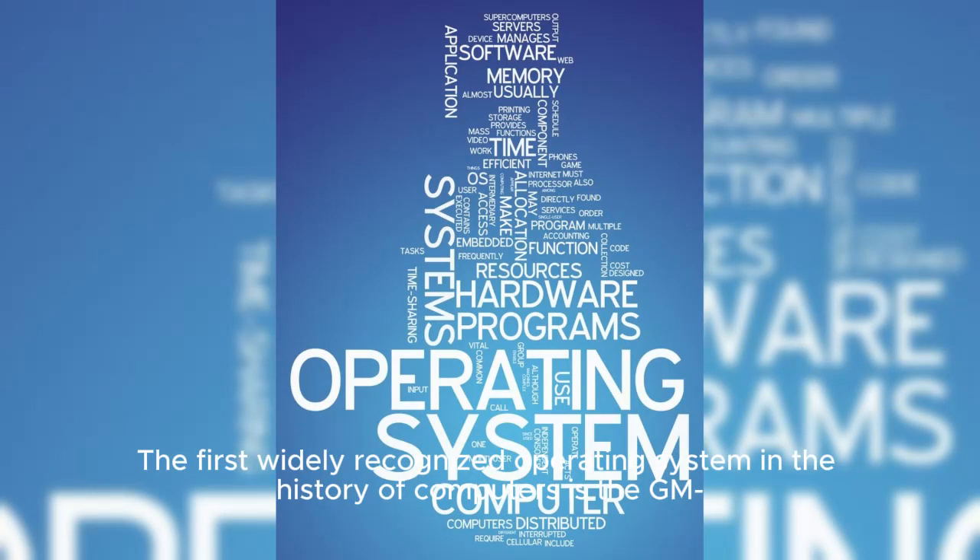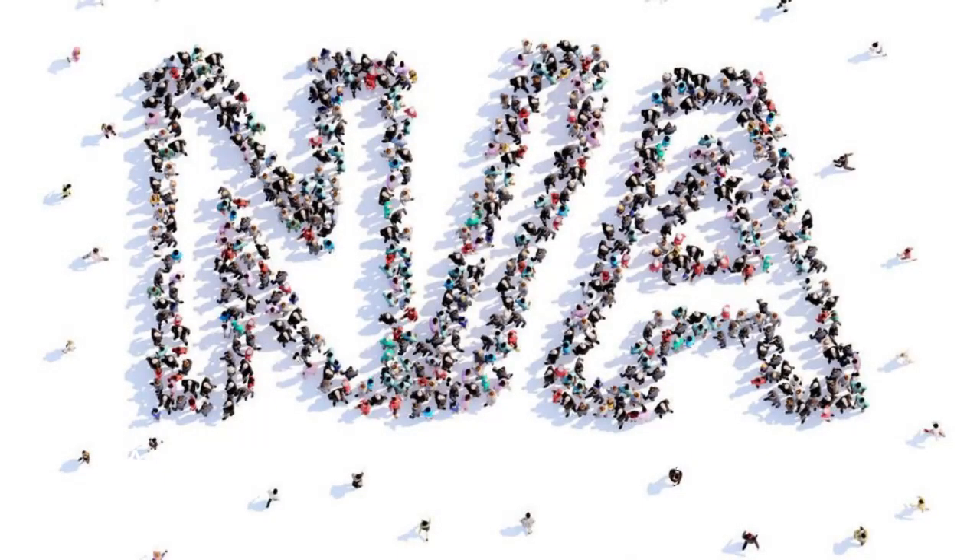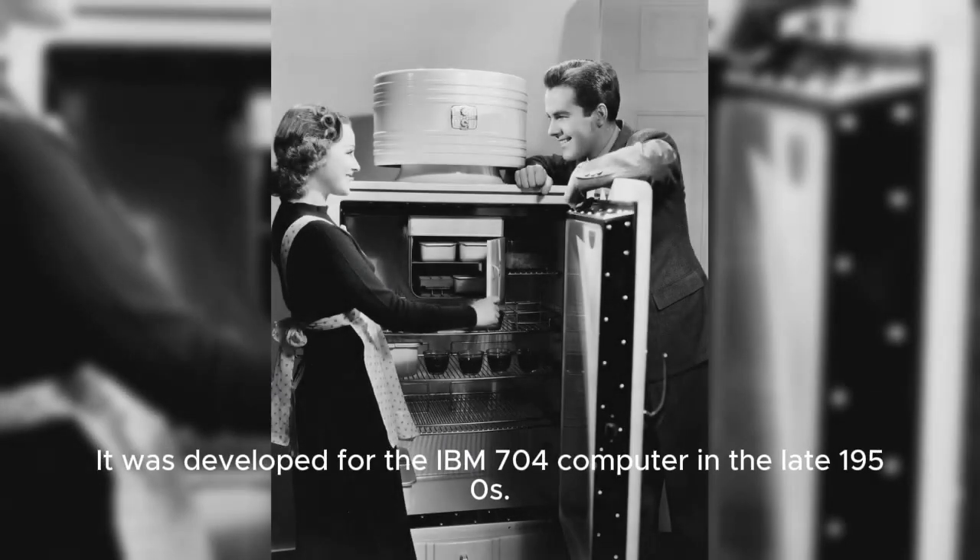The first widely recognized operating system in the history of computers is the GM-NAIRO, which stands for General Motors North American Aviation Input or Output. It was developed for the IBM 704 computer in the late 1950s.